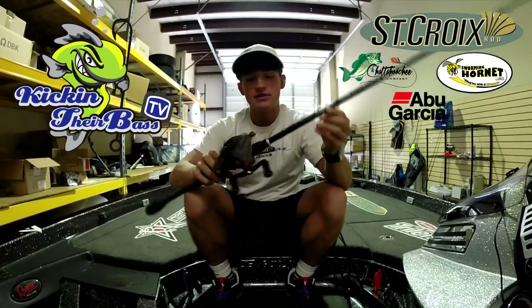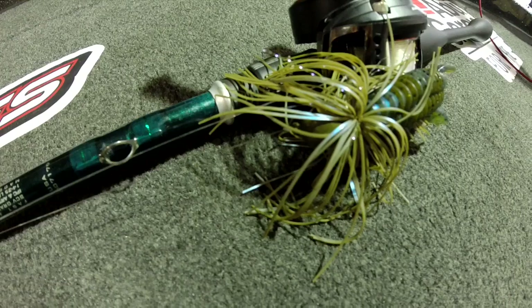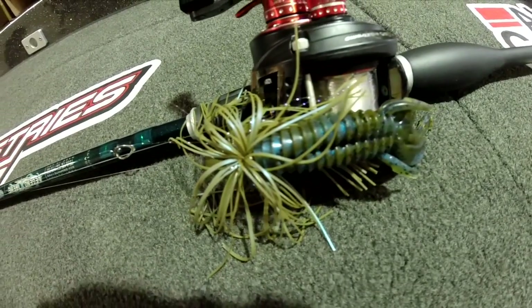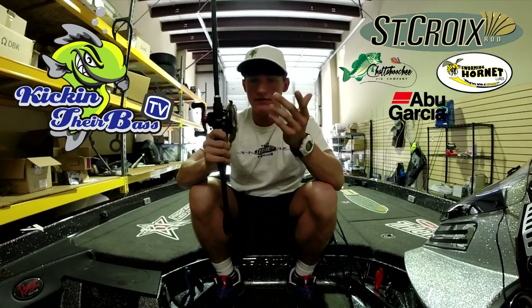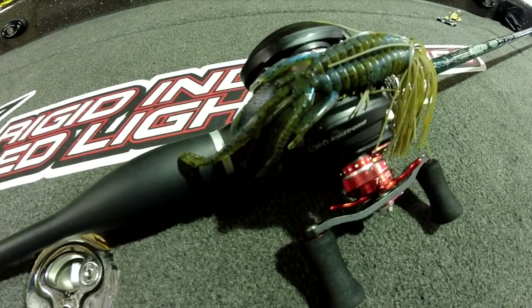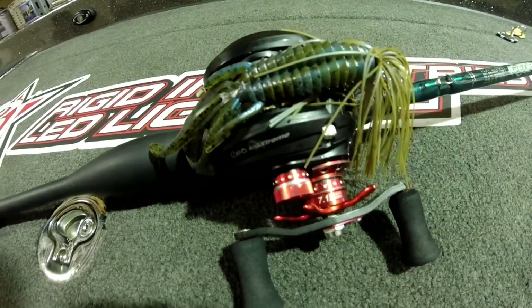The second bait is a jig by Chattahoochee Jigs — green pumpkin with blue swirl. These are the best jigs on the market. I use them in every single tournament, always have one tied on the boat, and I always seem to catch fish. It's a really good bait pretty much year round. The reel is a Revo MGX Extreme by Abu Garcia.